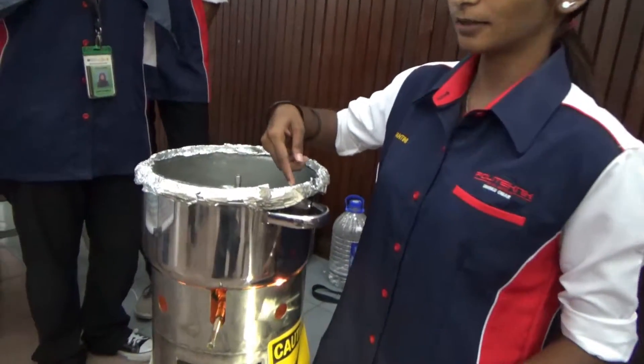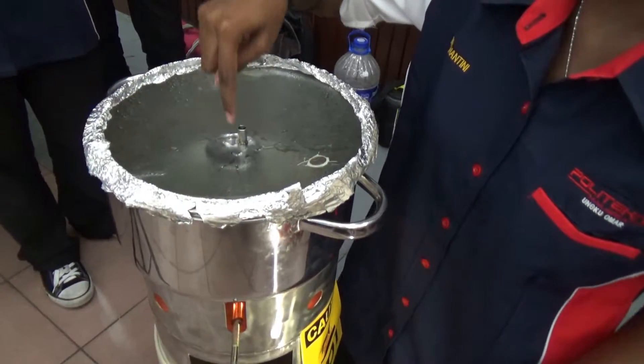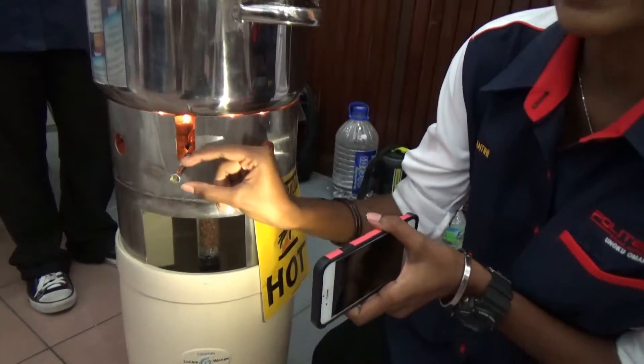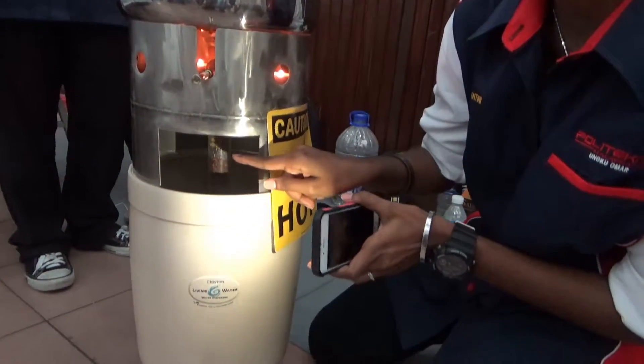Water evaporates here, and then it will form water droplets and fall into the valve socket. After opening the valve, the water will flow throughout the valve.